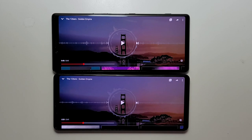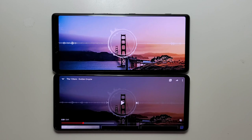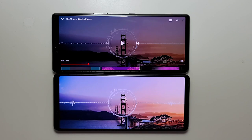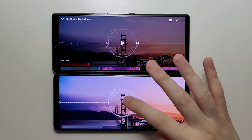I do prefer the speaker quality of the Mark II.